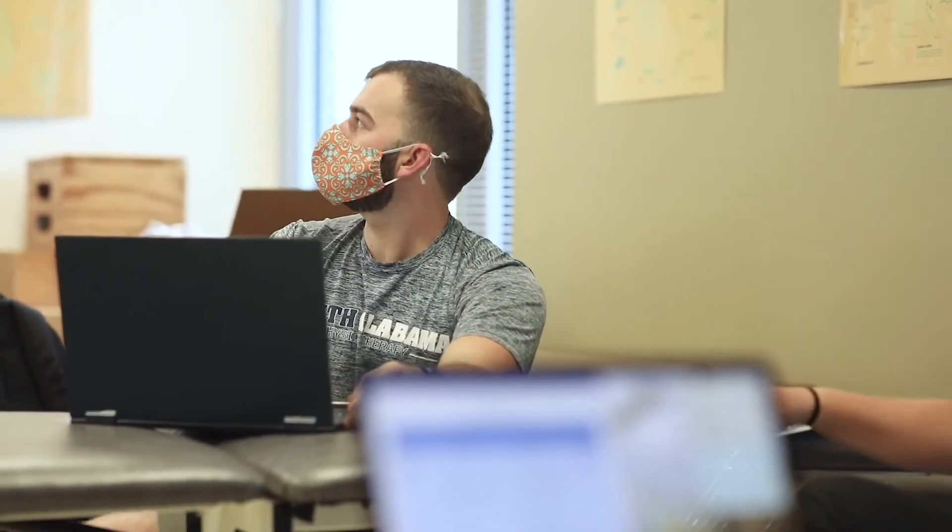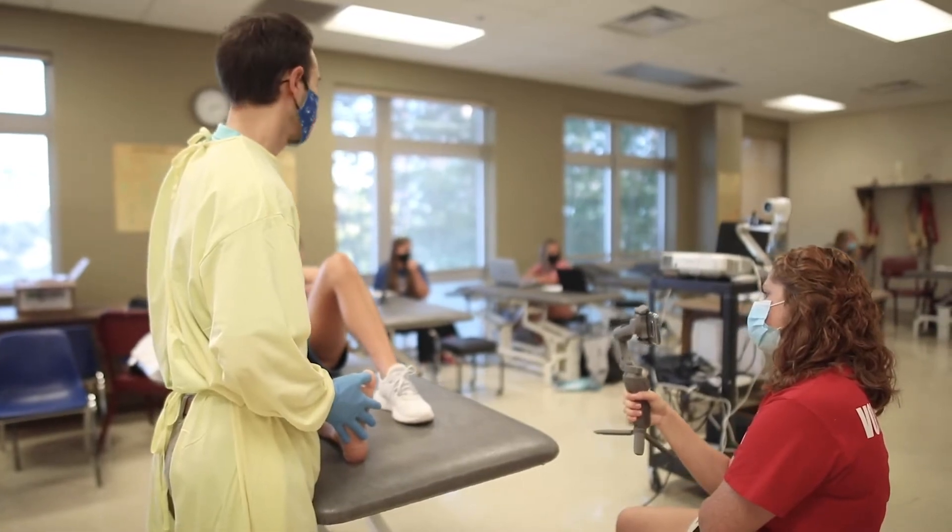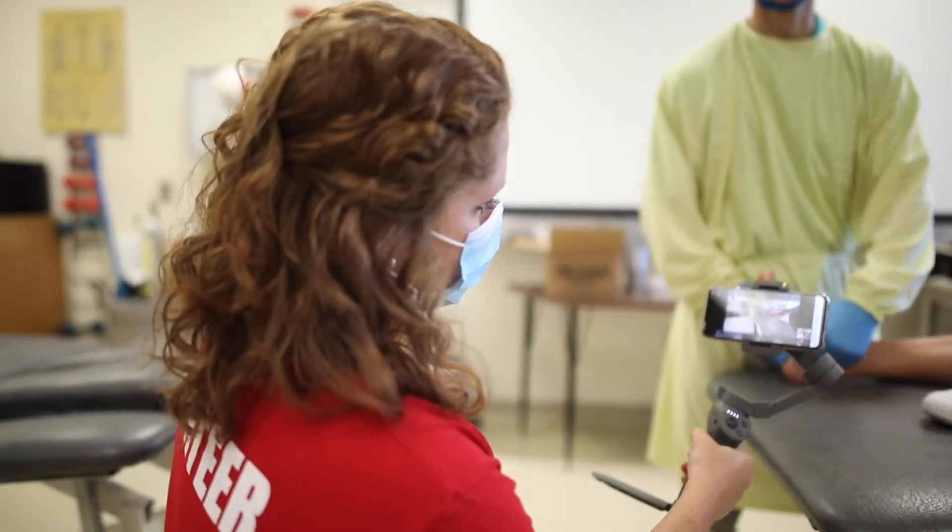The lecture rooms serve the didactic needs, whereas our laboratory spaces allow for hands-on practice of the specific skills needed to achieve entry-level physical therapy practice. The musculoskeletal lab contains adjustable manual therapy tables and plinths. Students primarily learn and practice orthopedic skills in this lab.